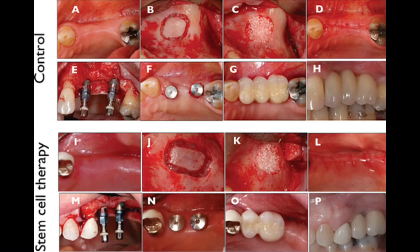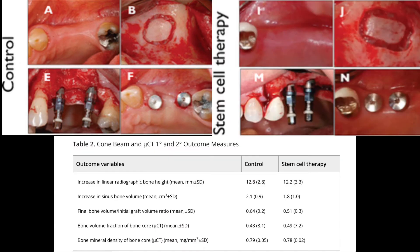Looking at figure 2, clinical images of the occlusal view in the initial edentulous region of the patients treated in the control and stem cell therapy group are shown in letters A and I. Lateral views of the surgical site located above the edentulous region are shown in letters B and J, showing the preparation of the lateral aspect of the maxilla for access to the Schneiderian membrane and the maxillary sinus cavity.